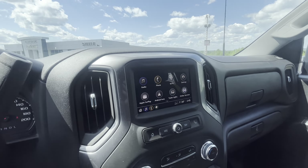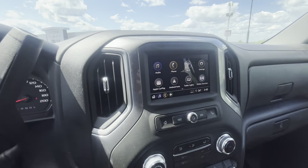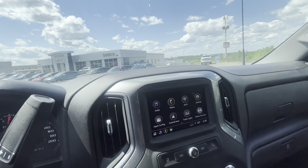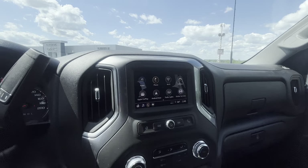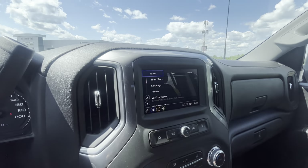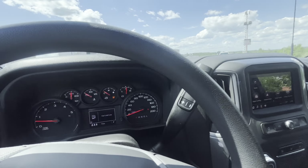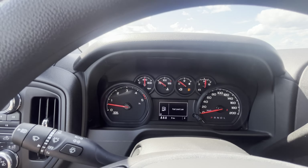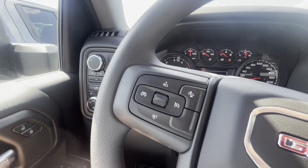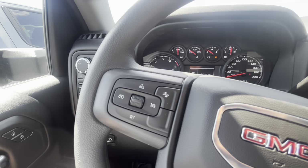The infotainment has everything you could ever ask for. It does have your OnStar services, Apple CarPlay, Android Auto — fully wireless — and Wi-Fi connectivity as well. It has everything, and it's super nice and responsive. If I click on something, I don't have to wait for it to get there. Super nice and easy-to-read cluster up top. Everything's right where you would want it to be, with your cruise control settings right here and your forward collision avoidance as well.